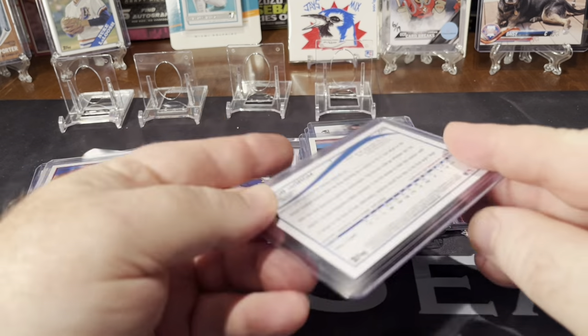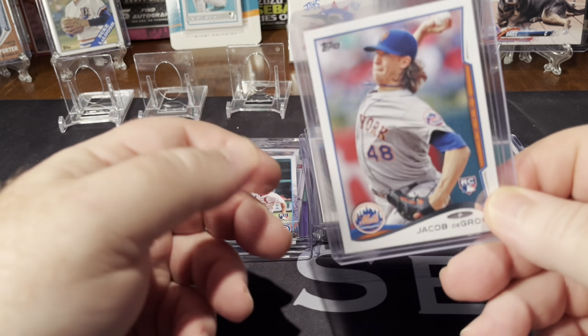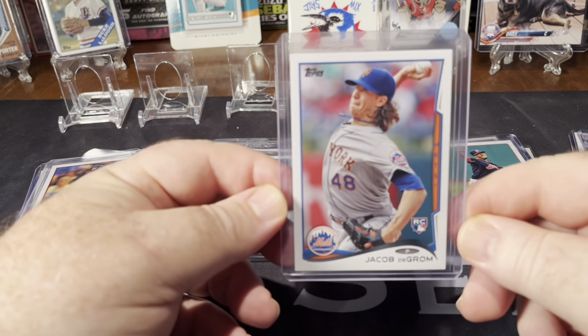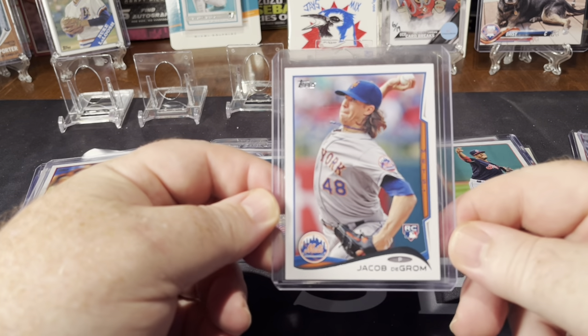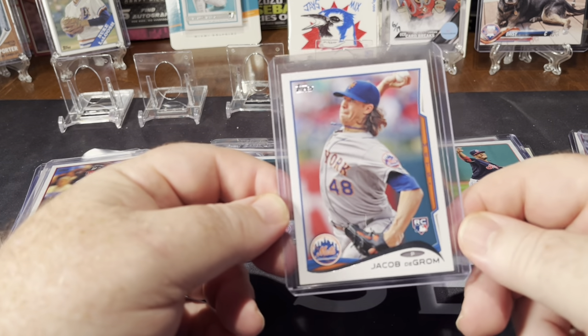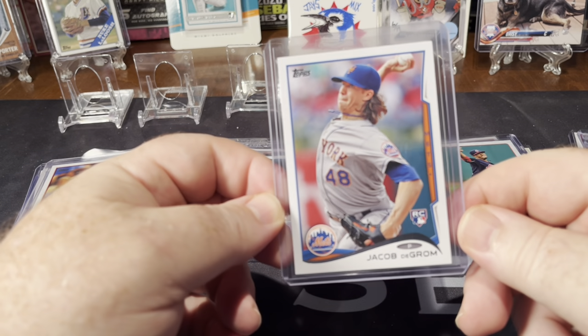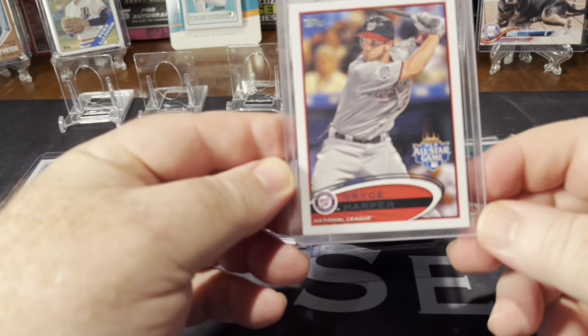This was a pretty expensive card. Got a 2014 Update Jacob deGrom rookie card. His cards have skyrocketed. I think they've come down a little bit this year just because of what's happened to him, but still that's a pretty expensive rookie card for this time.